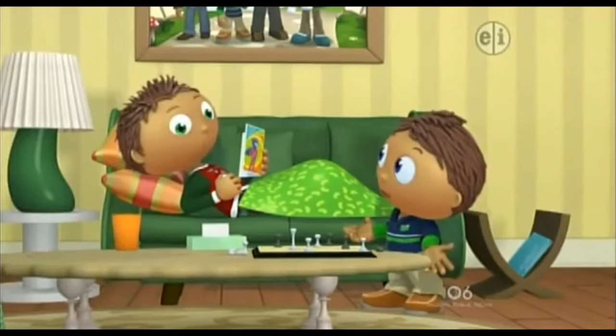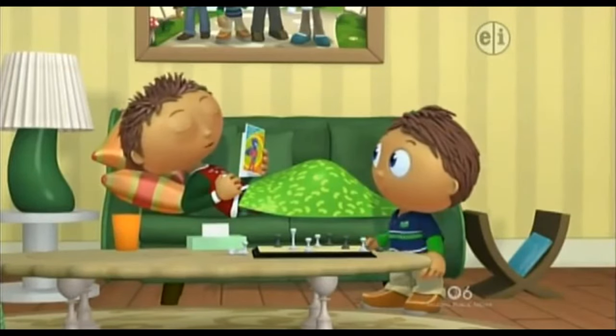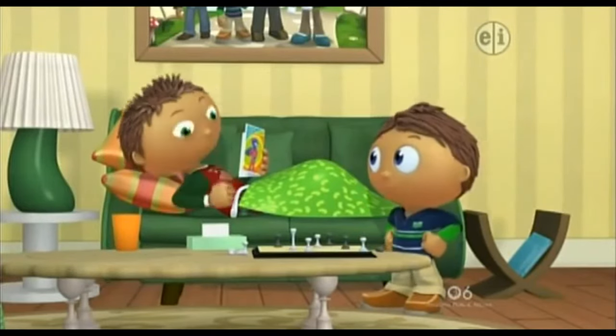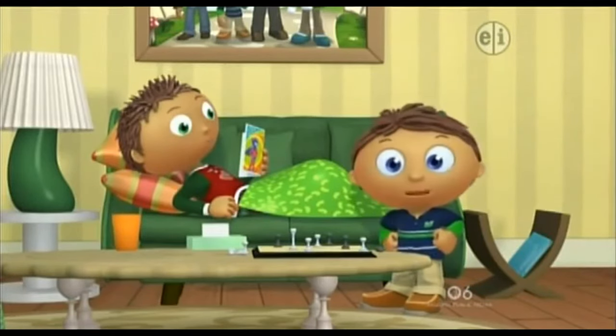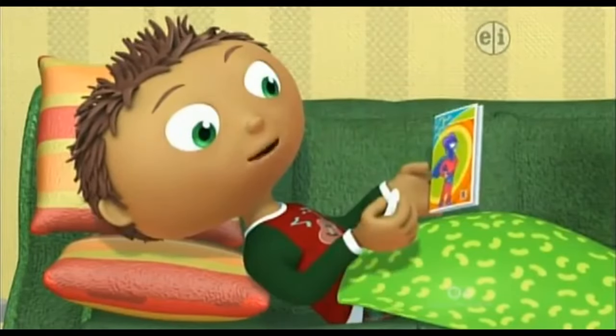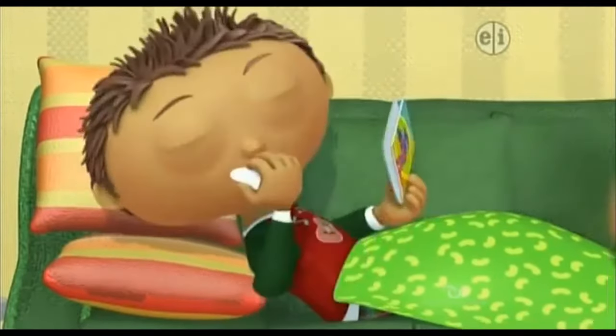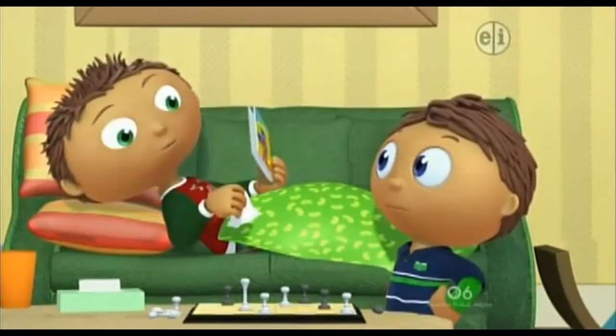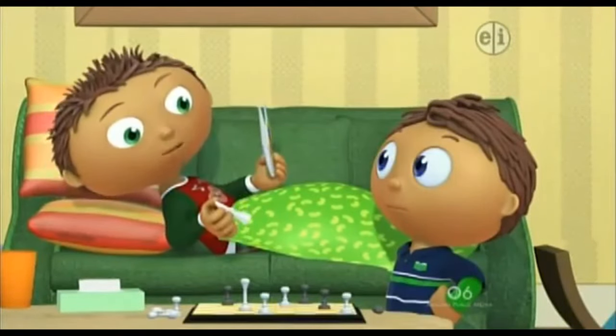Whoa, Jack, are you okay? No, I have a terrible cold. I've been sneezing all day long. That's no fun. So I started reading this really cool comic book. Thanks. But I just finished it, and I don't have any more comic books to read.